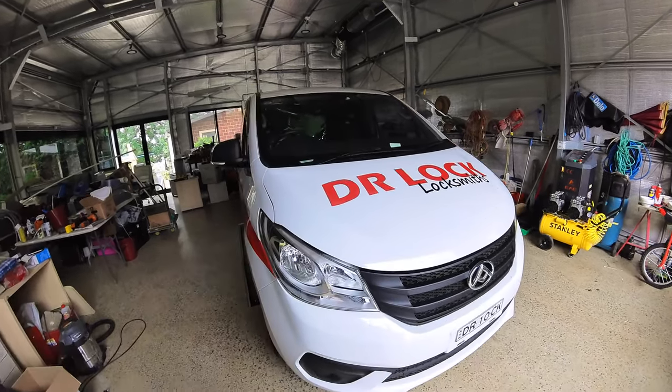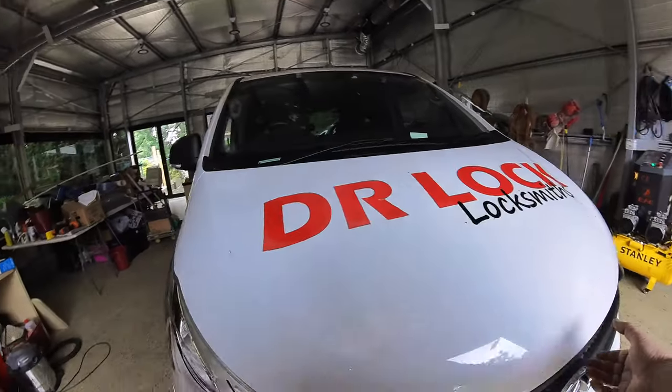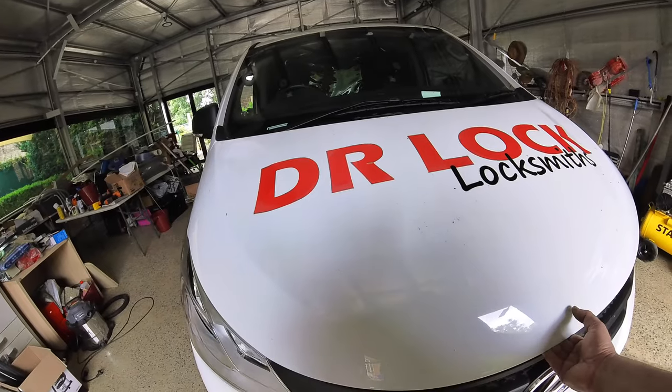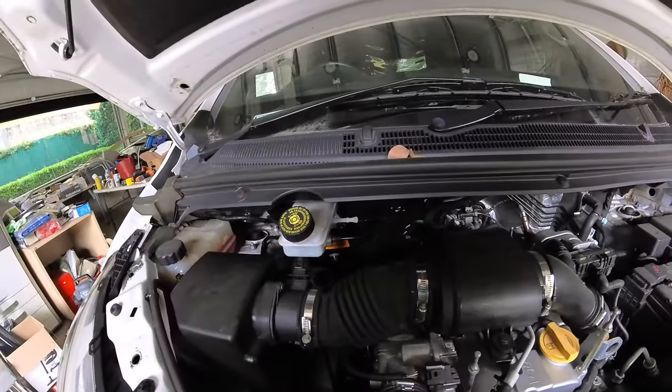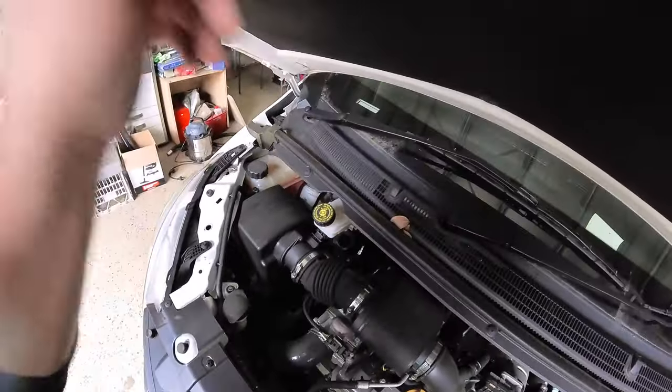Welcome to another video from Dr. Locke. This is kind of the part two of the problem we had with the LDV. Today I've just got to hold this bonnet here for a second — we're going to be replacing the diesel filter.